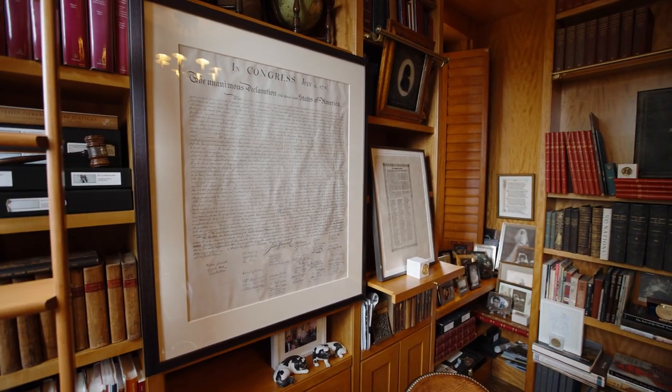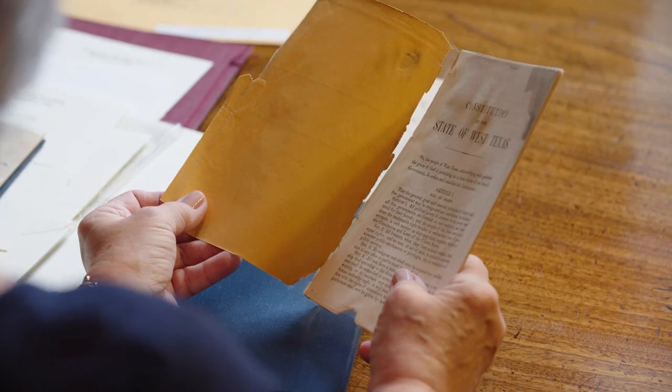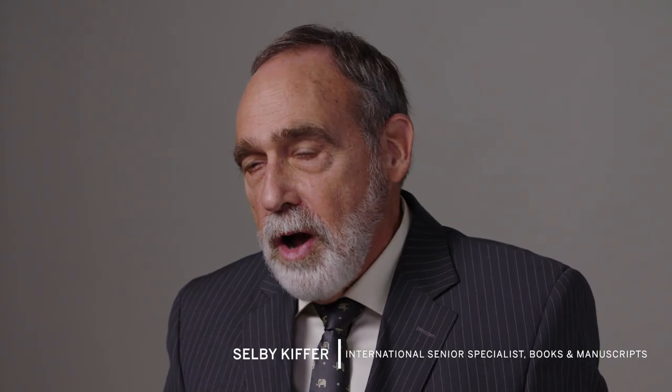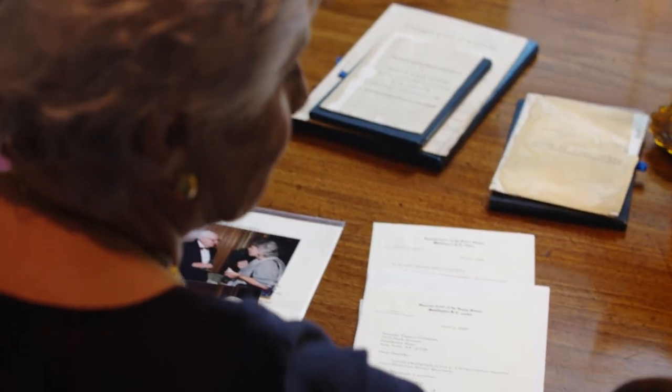One thing that Mrs. Goldman demonstrated is you can make your own collection and your own avenue. She inherited the Constitution of the United States from her late husband and she took that as a jumping off point to see how other constitutions have affected U.S. life. You can always find a new lens to look at America through, and Mrs. Goldman has achieved that with this collection.